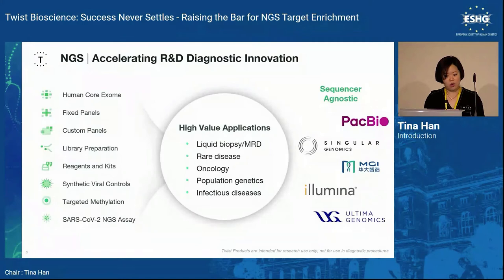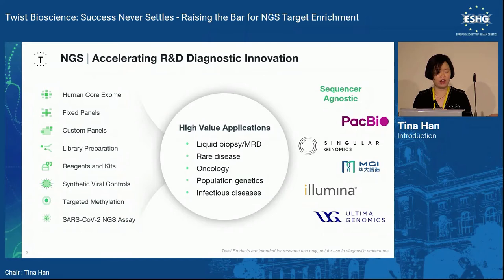On this slide, everything on the left-hand side is already launched product. We are still developing a Liquid Biopsy MRD solution, and people interested in those areas are already using our launched products for rare disease, oncology, population genetics, and infectious diseases. We are a sequencer-agnostic company, meaning we work with both short-read and long-read platforms.